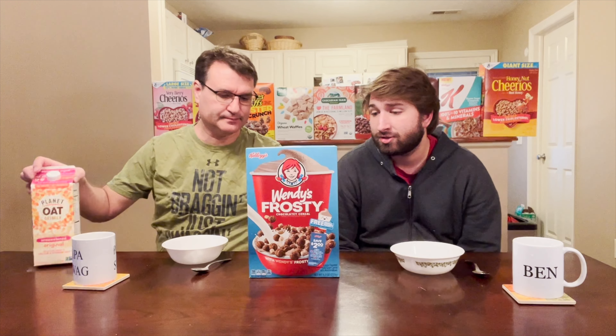Kellogg's Wendy's Frosty Chocolatey Cereal, Ben. Any thoughts? I'm not too crazy about Frosties. Well, you can get your free small Frosty on the back of the box. I'm not crazy about them. On the back of the box, the first question asked is: what's your dream Frosty flavor? I don't really like them, but I'd be curious what cotton candy would taste like.